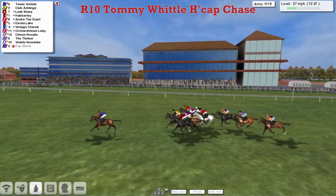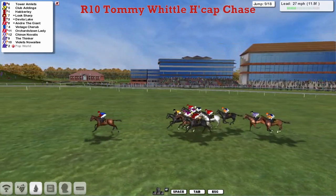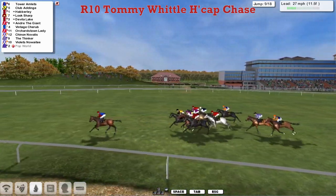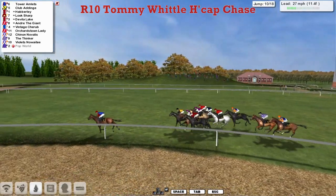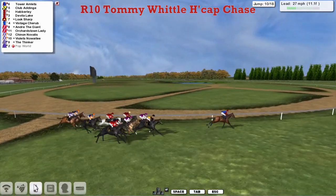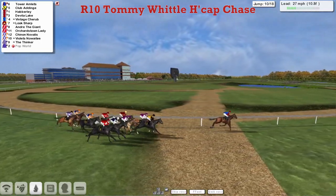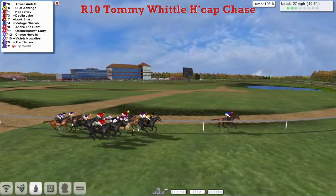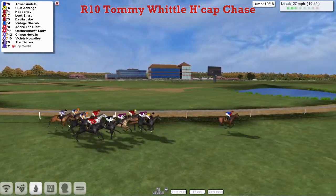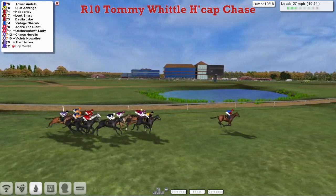As they come up to the winning post, they've completed nine. Another half circuit to go. Still Tower Amlets that leads by three to Clubber Dinge. Look Sharp, Davila Lake and Andre the Giant all much closer now. Just a length or so to Shinon Navalis, getting closer all the time to the chasing pack, then Violet's Noah T and The Thinker. Tower Amlets, there since the beginning, still leads with a mile and a quarter to run.